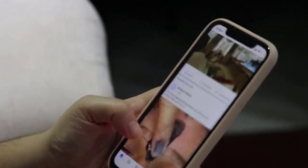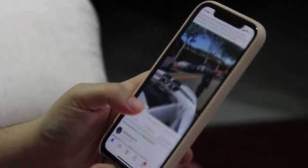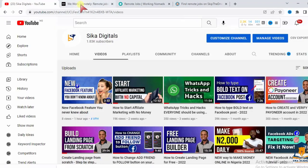Welcome to my video. In today's video I'm going to be showing you three websites to find remote jobs. Without wasting time, let's look at the first website on our list.